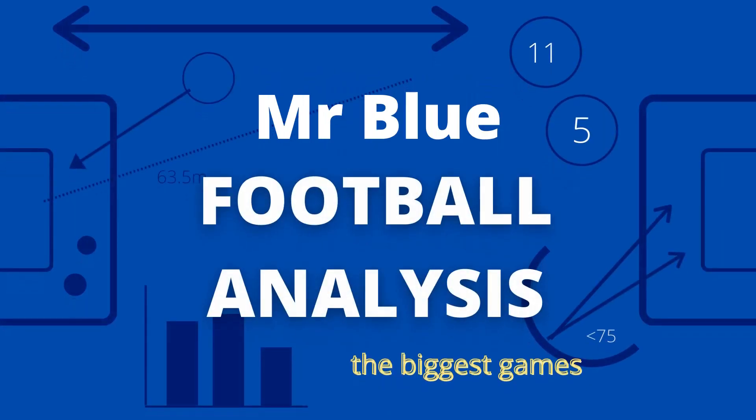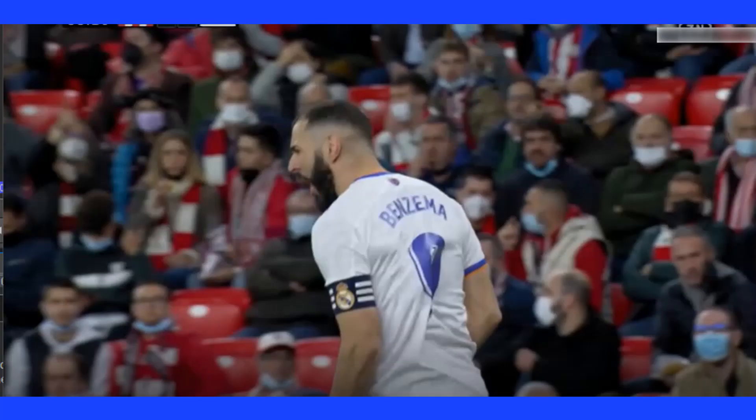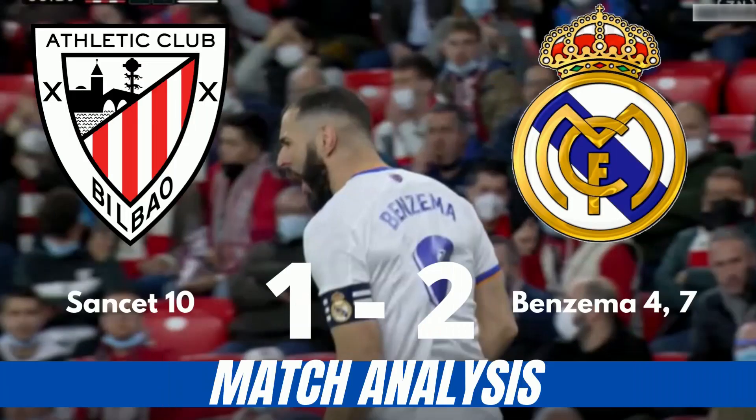Karim Benzema will get the plaudits, and rightly so, for scoring two goals early on for Real. But it was Kamavinga that provided the base in which to do so, already looking comfortable in possession while also providing a bit of steel to the Madrid midfield. He has to show this at a consistent level before being first choice on the team sheet, but his and Real's future looks bright.